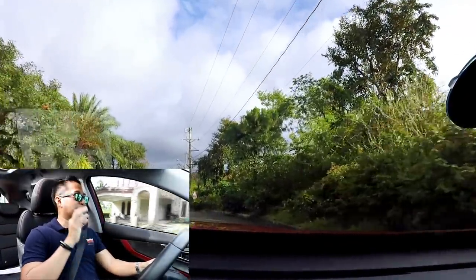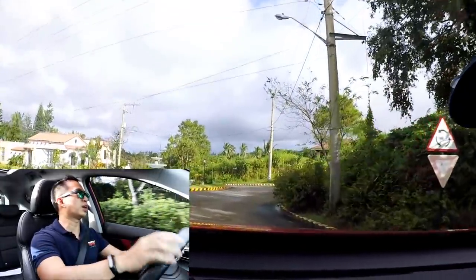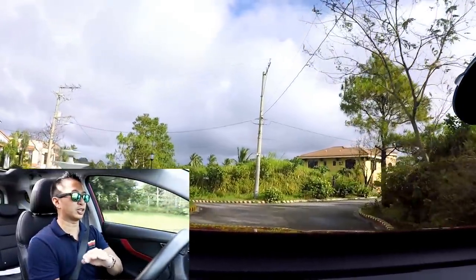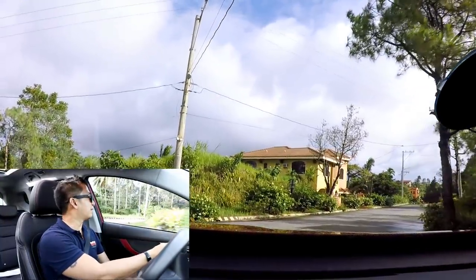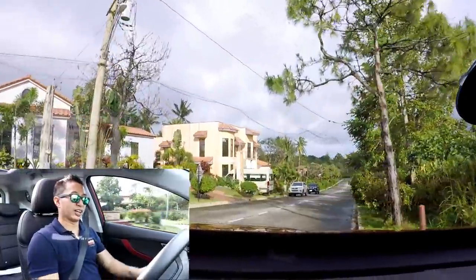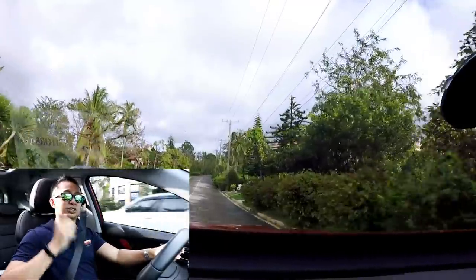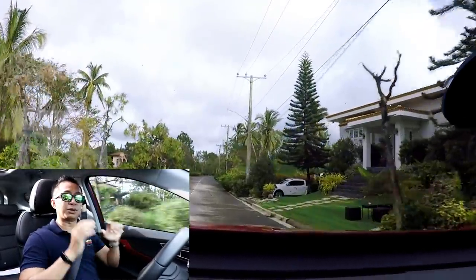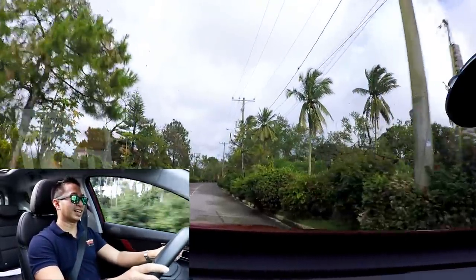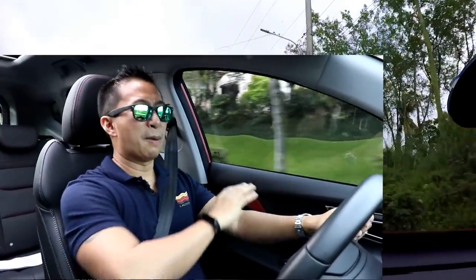I can't wait until I get my hands on a full production model of this Tiggo 7 Pro to give a full-blown driving impression, but we'll just have to wait until after the official launch. We're actually quite lucky to have this opportunity to drive this baby right now for a quick spin. Overall, the drive impression of this thing — me likey a lot.